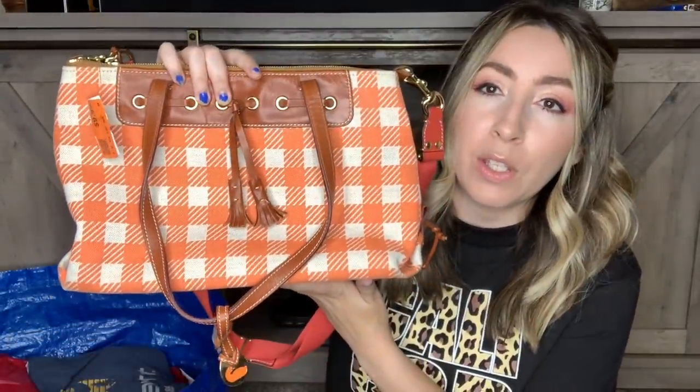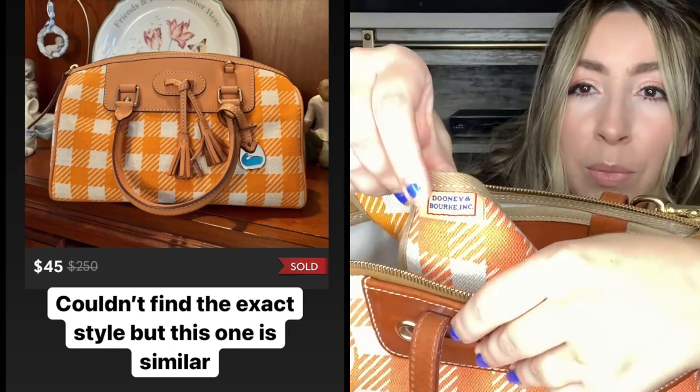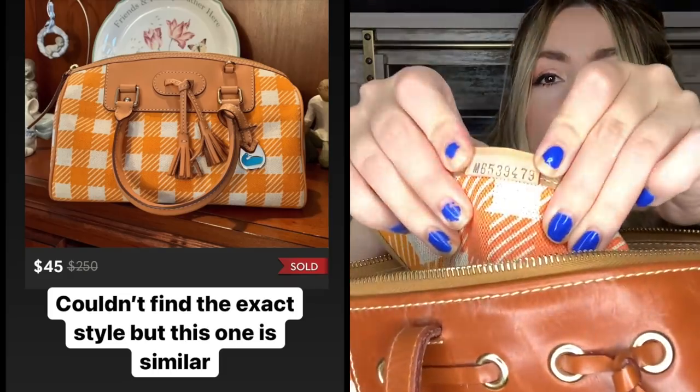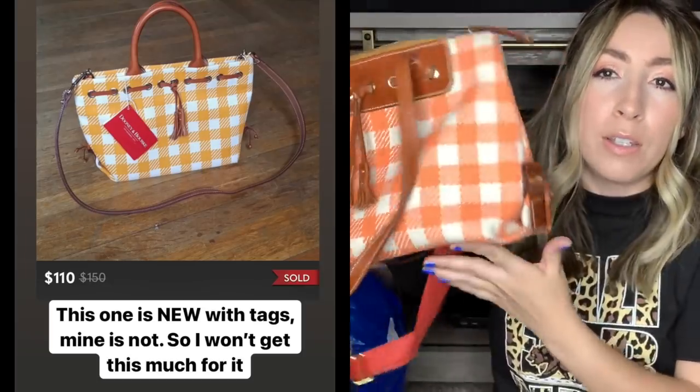Let's get into the stuff from Angel View where I did not get any footage. One of the first things I found was this really cute orange plaid Dooney & Bourke crossbody bag. I think this is an older vintage bag - it does have the little duck charm and I thought this plaid was really fun for Halloween and the fall. It has a crossbody strap and the double carrying handles. With Dooney & Bourke you always want to check to make sure they're authentic because there are a lot of fakes. This one does have the Dooney & Bourke tag on the inside with the serial number. It's in pretty good condition - a few marks on the inside but overall really nice.